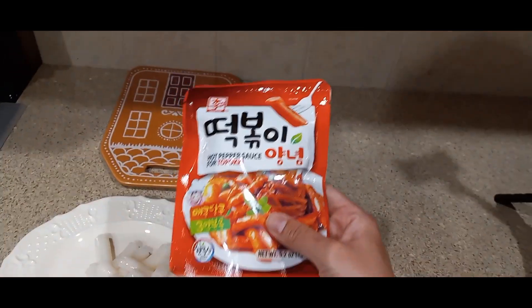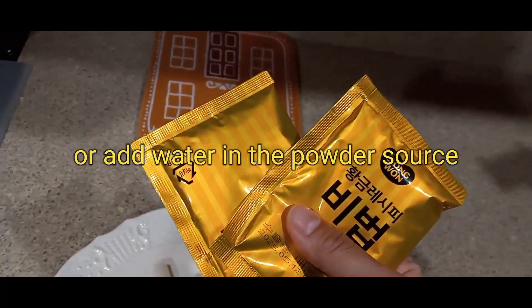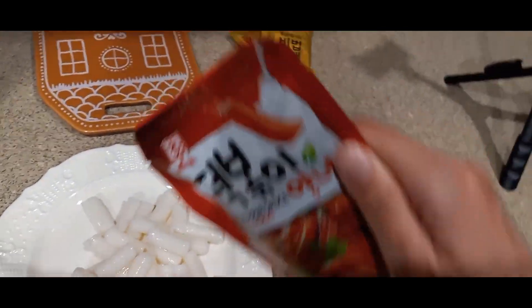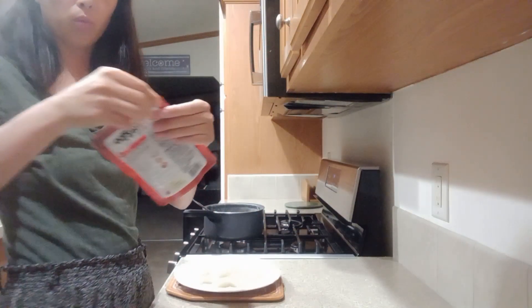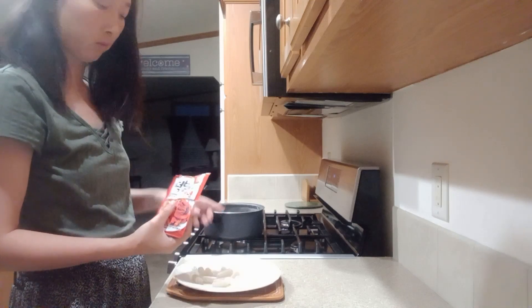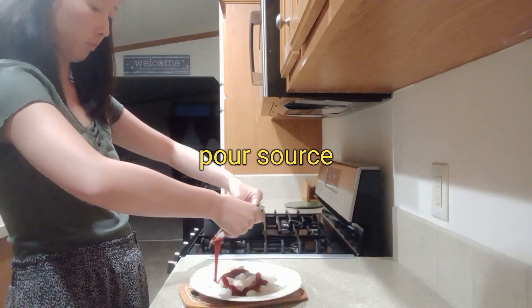I also got a hot pepper sauce for tteokbokki from the international supermarket. You don't have to use it — the package already comes with its own sauce. Just open that sauce, add a little water, and it becomes a fluid sauce. But I wanted to try a new international tteokbokki sauce I bought, so I'm pouring that spicy rice cake sauce on top of my tteokbokki.